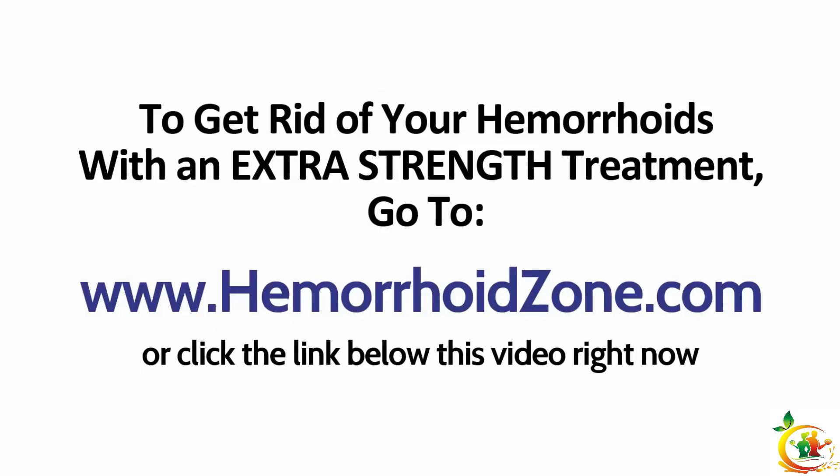Now if these tips haven't treated your hemorrhoids, chances are you will need a more powerful treatment. To get rid of your hemorrhoids with an extra strength treatment, go to hemorrhoidzone.com or click the link below this video. There's no reason you need to live with hemorrhoids — learn how to get rid of them fast with a powerful new treatment by going to hemorrhoidzone.com right now.